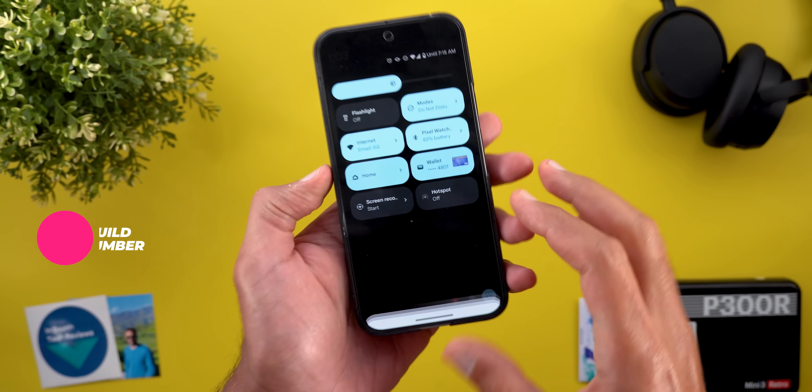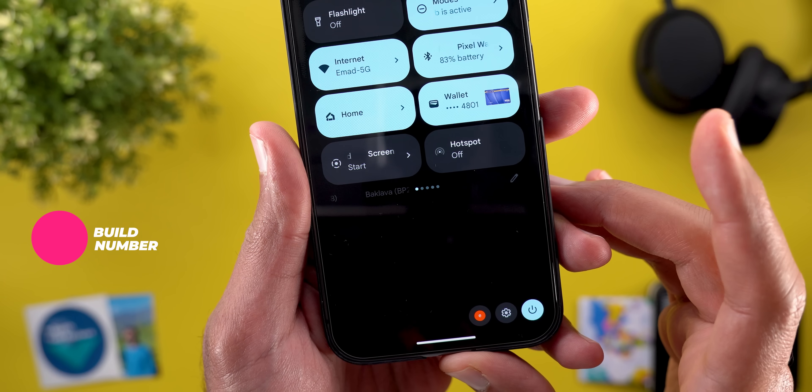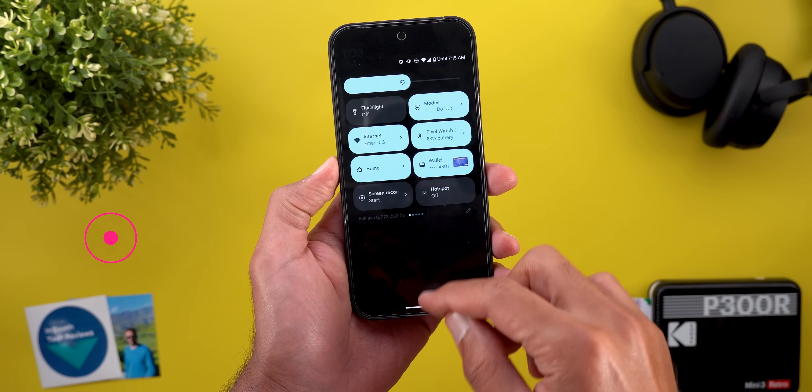Let's start with the build number — as usual it's PP22250103.008 — and now let's take a look at the new features.